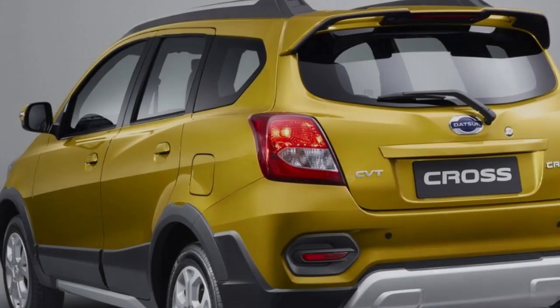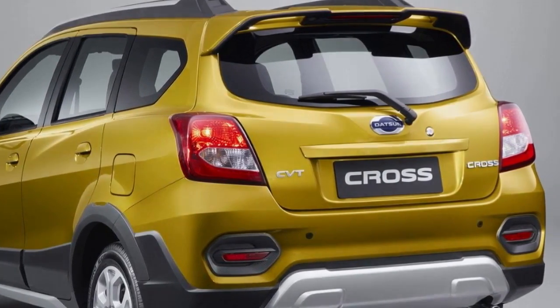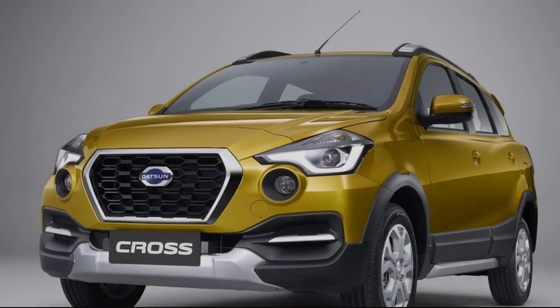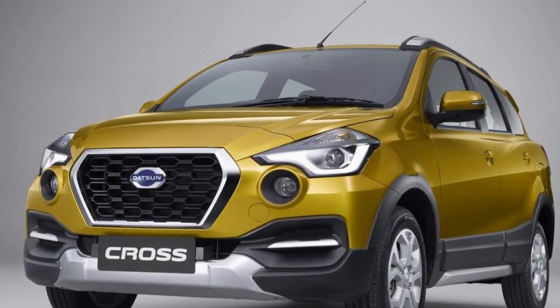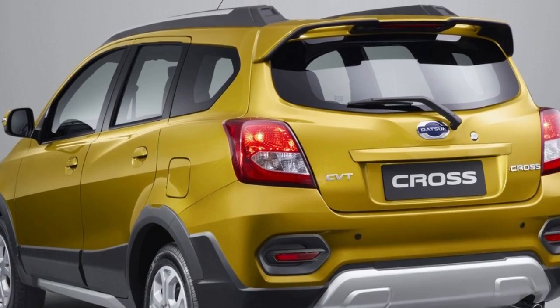While the model apparently lacks all-wheel drive, the Cross comes equipped with anti-lock brakes, traction control, vehicle dynamic control, and a brake-limited slip differential. The model also features automatic headlights and dual front airbags. The Datsun Cross will go on sale in Indonesia in March, with pricing starting at 163 million rupiah.